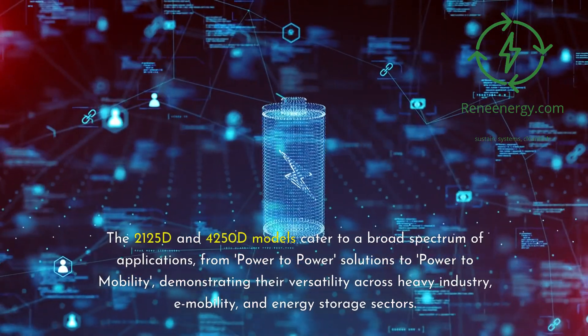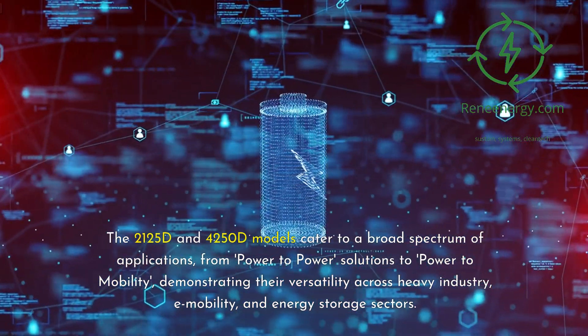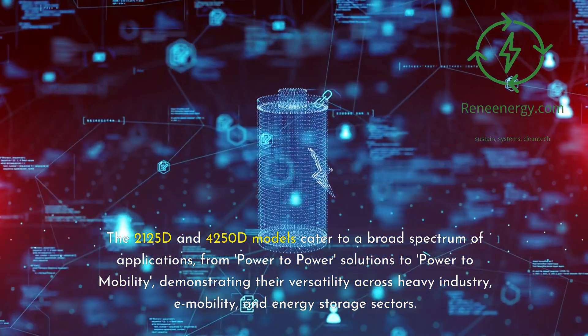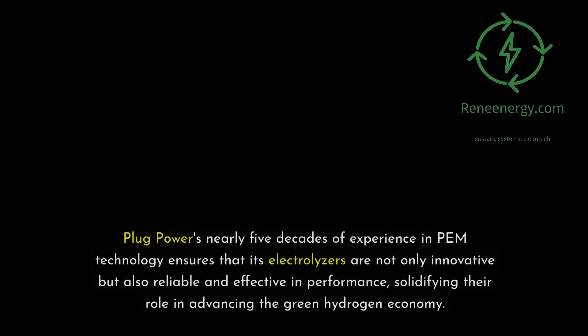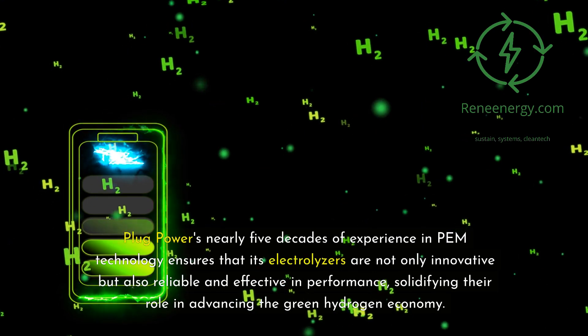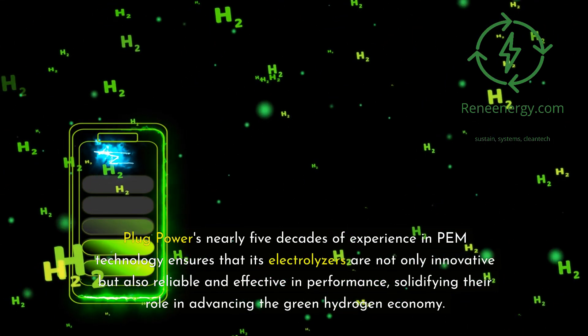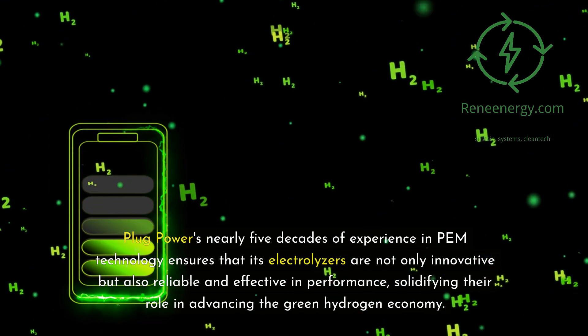The 2125D and 4250D models cater to a broad spectrum of applications, from power-to-power solutions to power-to-mobility, demonstrating their versatility across heavy industry, e-mobility, and energy storage sectors. Plug Power's nearly five decades of experience in PEM technology ensures that its electrolyzers are not only innovative but also reliable and effective in performance, solidifying their role in advancing the green hydrogen economy.